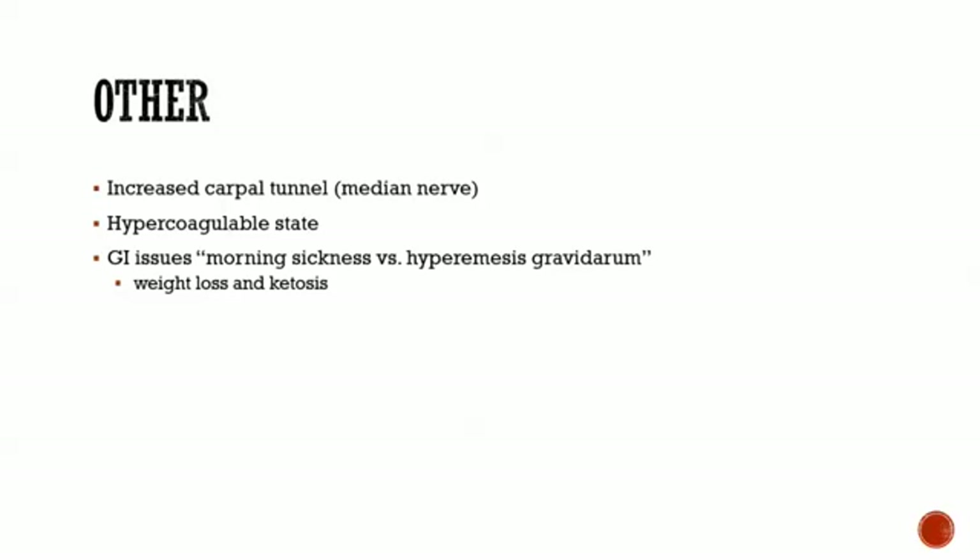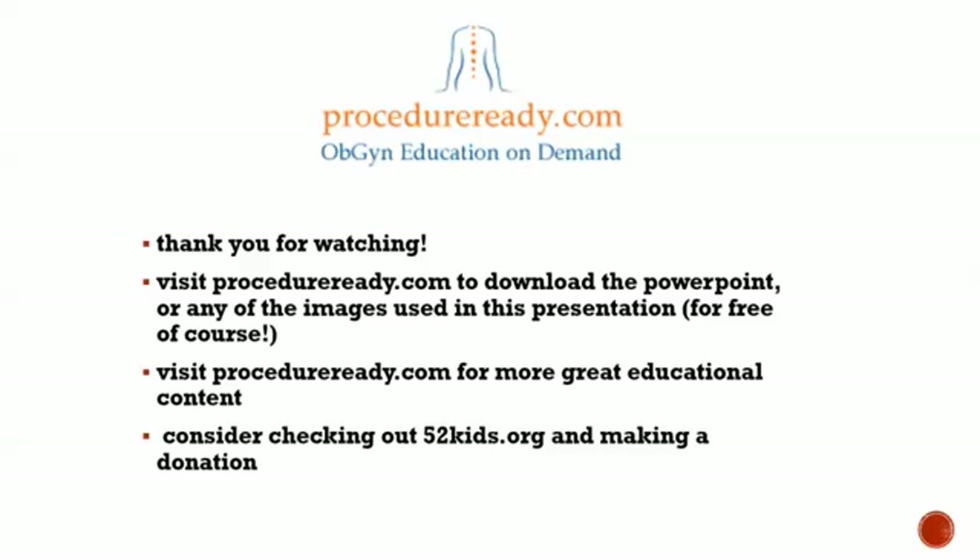Those are the major endocrine functions along with the organ system changes. Some additional odds and ends: increased carpal tunnel syndrome in pregnant people comes up frequently, there is a hypercoagulable state, and there's a distinction between morning sickness and hyperemesis gravidarum. The way to distinguish them is whether the person is experiencing weight loss or ketones — if so, it's hyperemesis gravidarum. That was a brief ProcedureReady.com talk on physiologic changes in pregnancy. Thanks for watching, and consider visiting 52kids.org to make a donation.